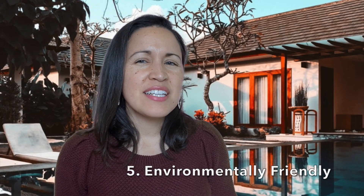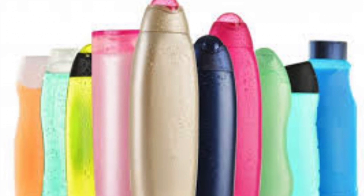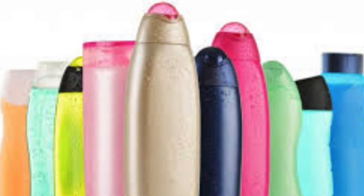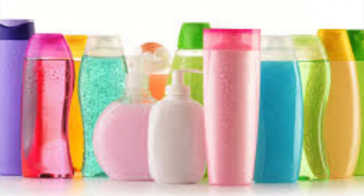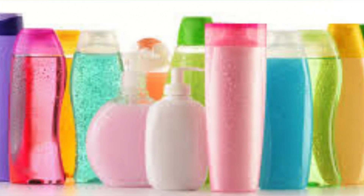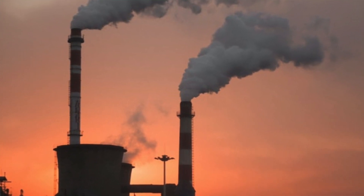Number five: it's so much better for the environment to use shampoo bars. Using shampoo bars really minimizes the creation of single-use plastic containers. The shampoo industry is huge, and by minimizing single-use plastic containers, this will prevent pollutants from the plastic industry from entering the environment.